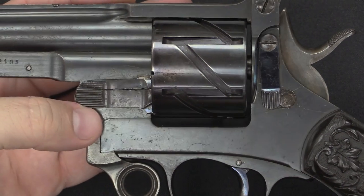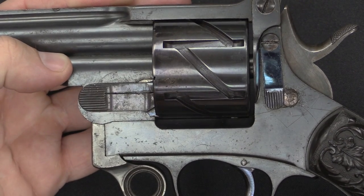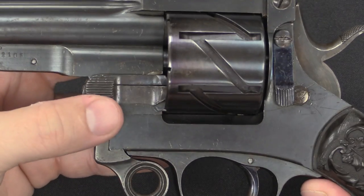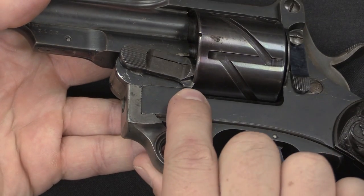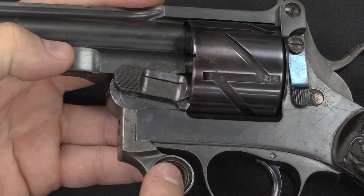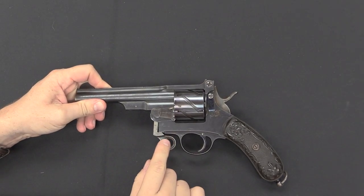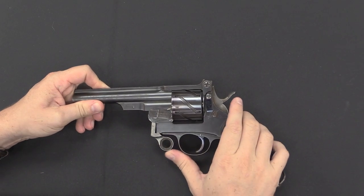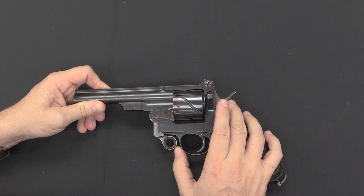Just like the 1879 Reichsrevolver had a manual safety, so did Mauser's 1878. However, pushing the lever to its lowest position still locks the cylinder, but it has now unlocked the action so you can break the revolver open. The break-action is done with this lever, which is nice and loose when in the disassembly position.